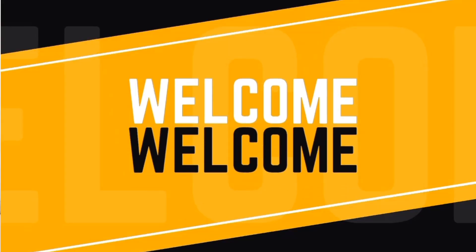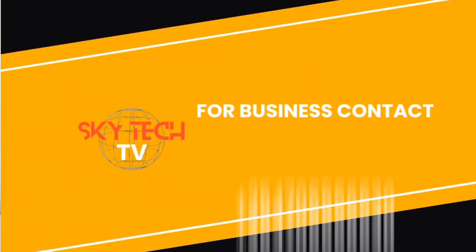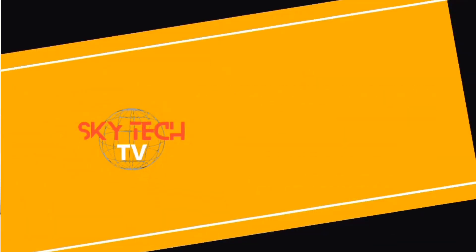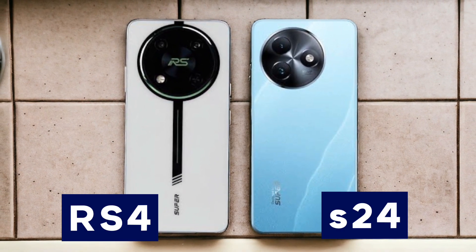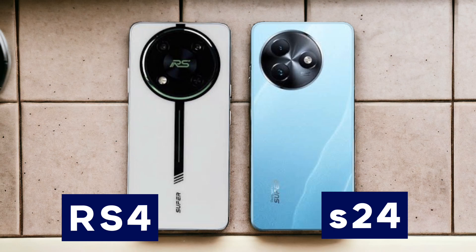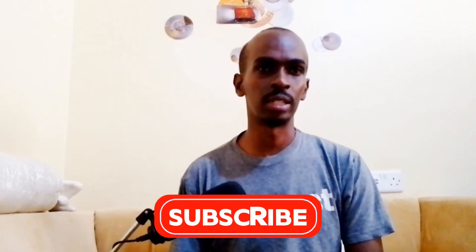Hey tech enthusiasts, welcome back to Skytech TV, your number one channel where we empower you with technology. Today we are diving into a head-to-head comparison for two exciting new releases from Ital: the Ital S24 and the Ital RS4. Both phones hit the market recently and they are already creating a buzz, so let's see which one stands out in the battle of specs and performance.